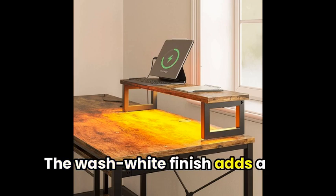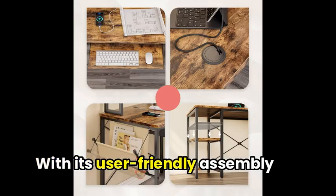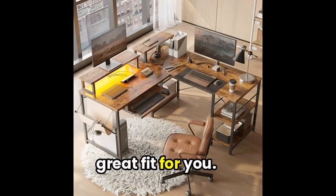The wash-white finish adds a touch of elegance to any room, making it a must-have addition to your home office or gaming setup. With its user-friendly assembly process and helpful 59.45-inch width, this desk is sure to be a great fit for you.